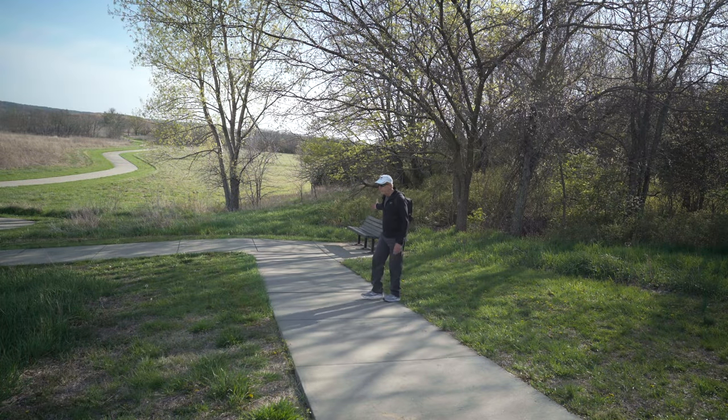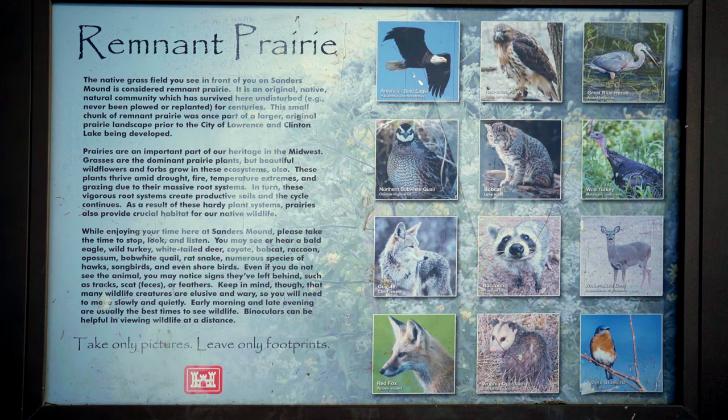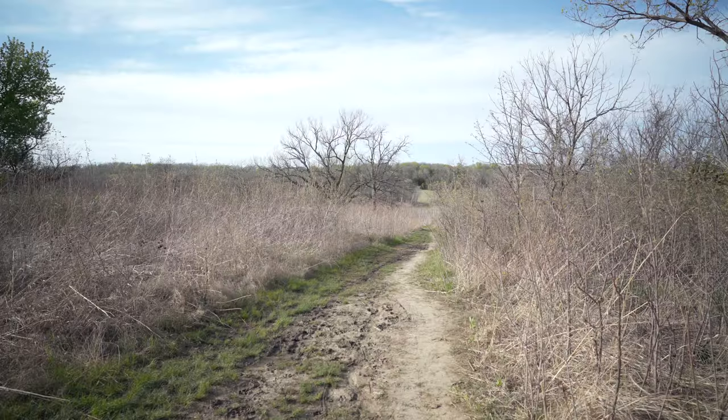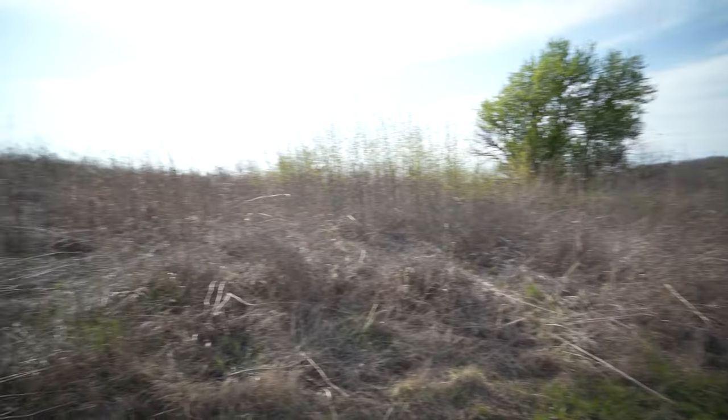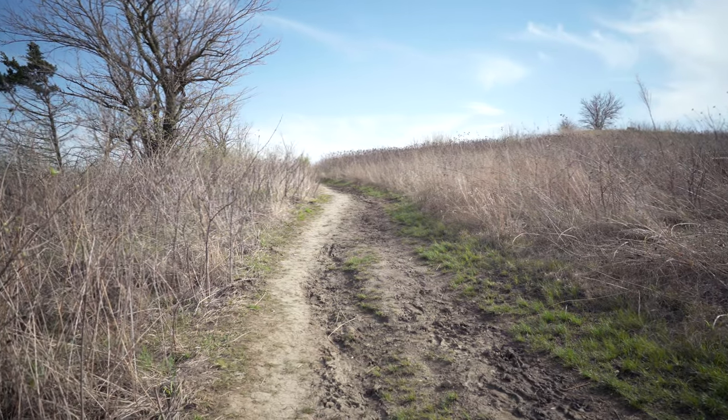And benches — this place is really good for benches. Remnant Prairie: this is what's left of our native grass prairie. Prairie is important — no kidding. Take only pictures, leave only footprints — that's the plan. Some of these animals are still alive, so you need to keep them. This is important to keeping our planet healthy so we can be healthy. This is a trail in here — it's a nice dirt trail. Going up to the top of the hill.